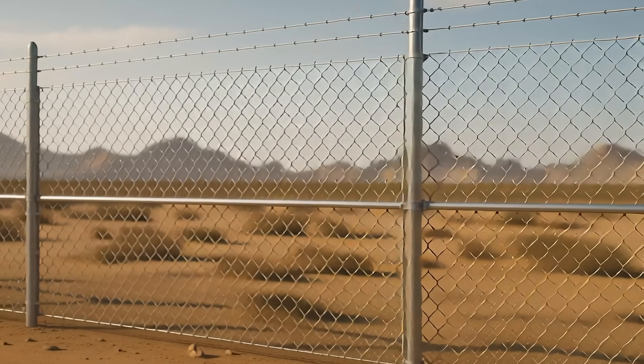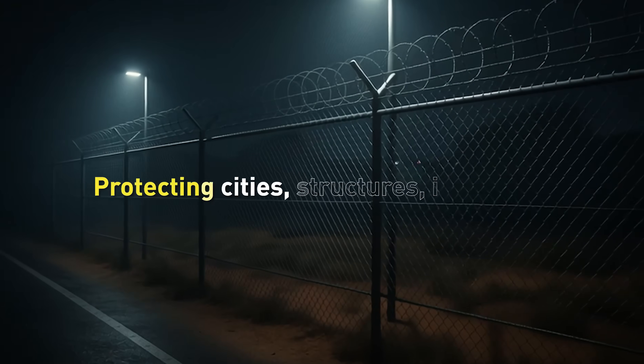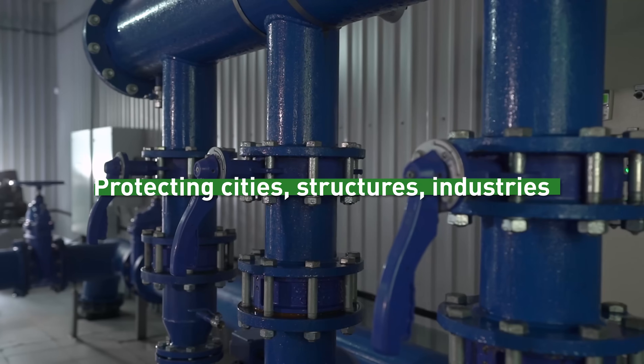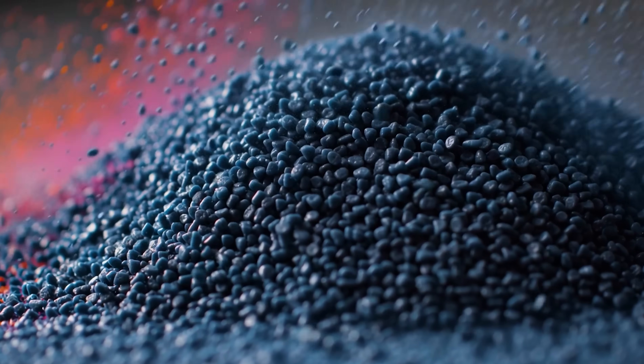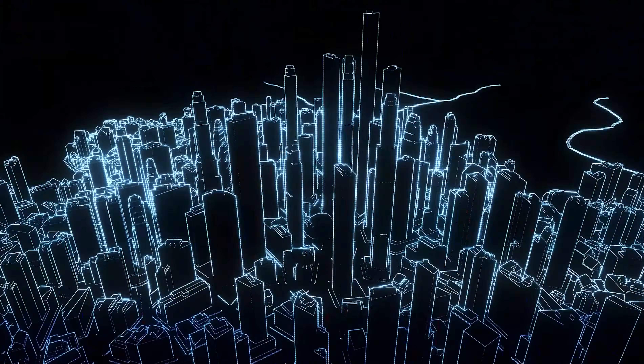Pulron works to protect cities, structures, and industries for the long term. To build a more resilient future. To leave a lasting mark on every surface, every component, every project. Pulron. Ultimate protection.